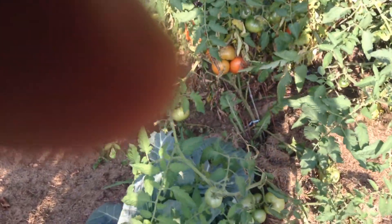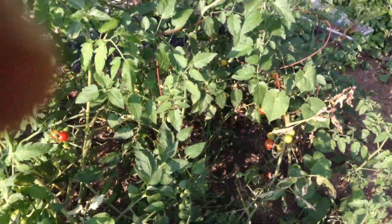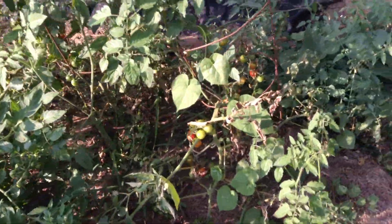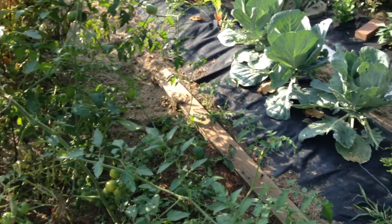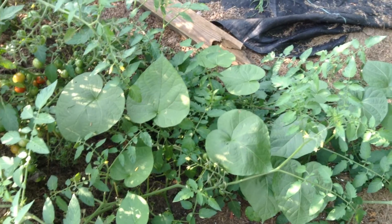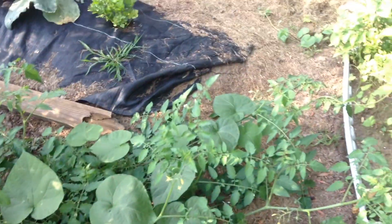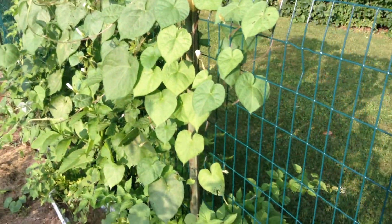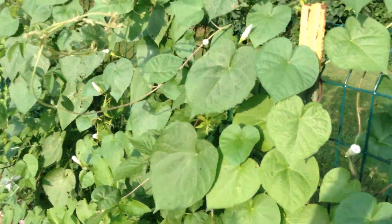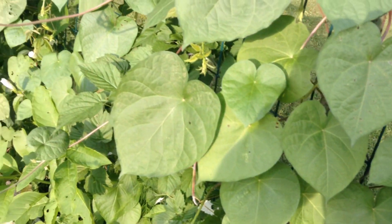Look at this — these are beefsteaks already starting to come in. And cherries — cherries had just started, and usually we get well into the cherry tomatoes before the beefsteaks. That's not the way it's going this year. Looks like there's a morning glory vine in amongst the tomato — I've got to pull it out and aim it up here to the wall of glory, which is, in fact, as you can see, blossoming. They're closed up now, but they'll open up in the morning. Like they say, morning glory.